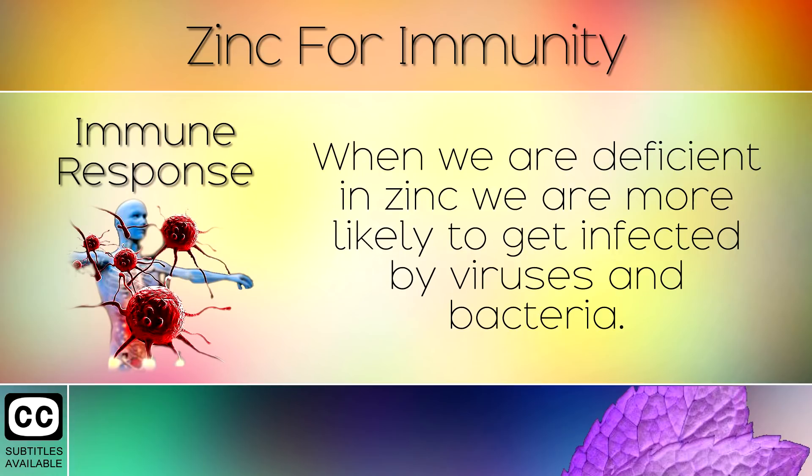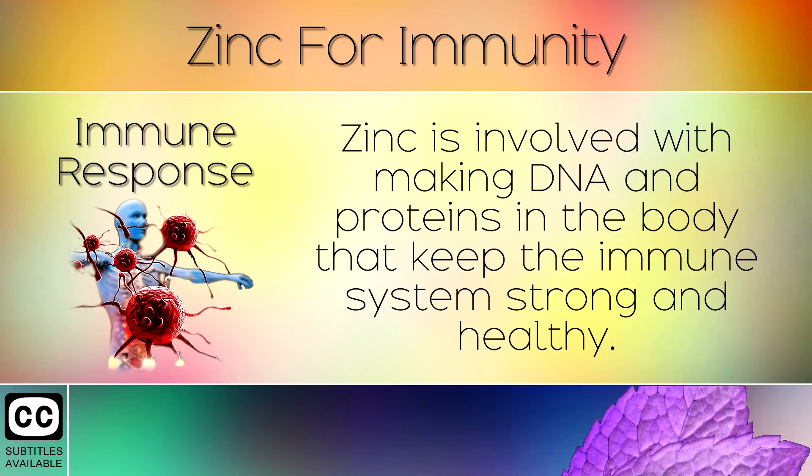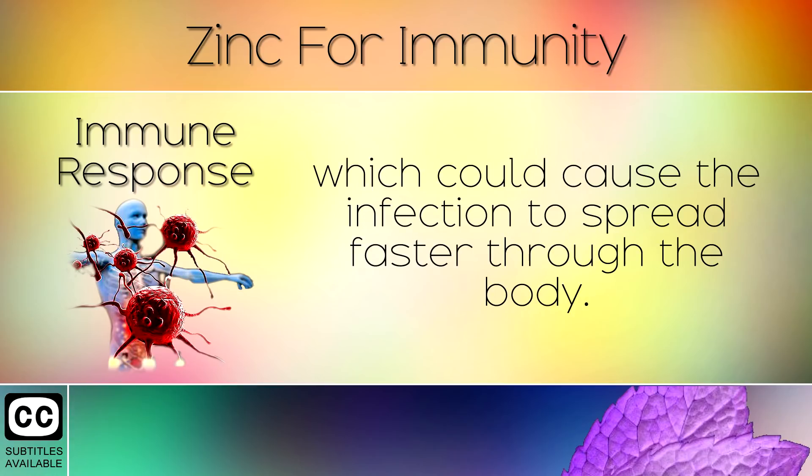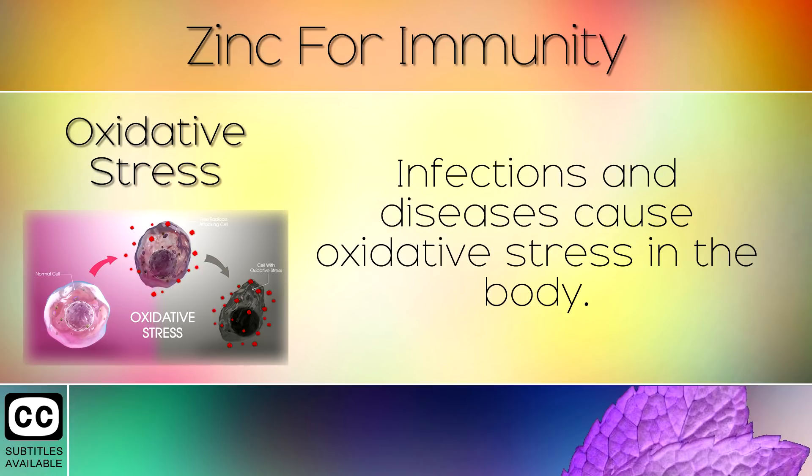4. Immune Response. When we are deficient in zinc we are more likely to get infected by viruses and bacteria. Zinc is involved with making DNA and proteins in the body that keep the immune system strong and healthy. If you are deficient in zinc then your immune response is much slower, which could cause the infection to spread faster through the body.